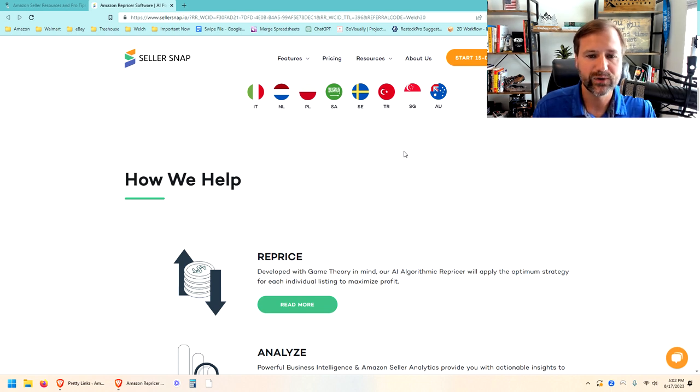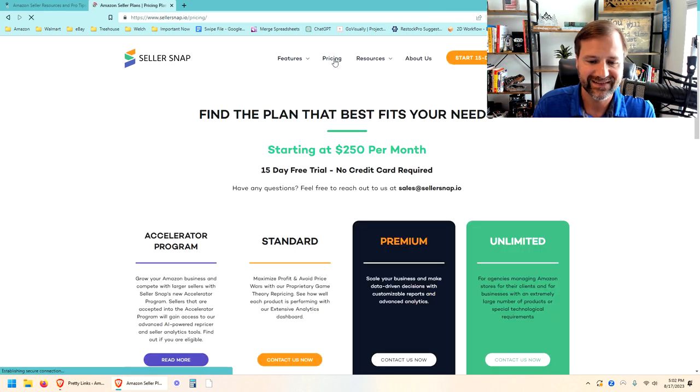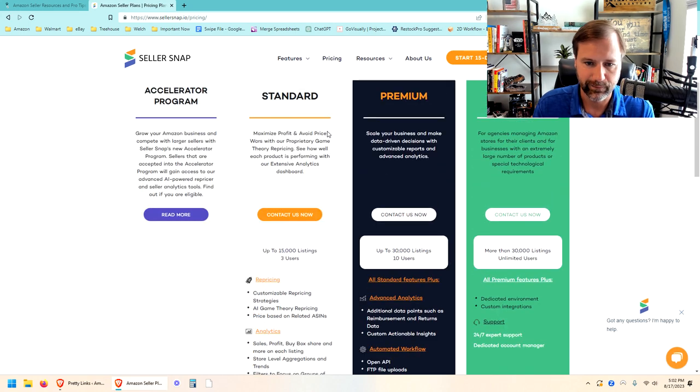With SellerSnap you can filter by how many sales you've gotten recently, whether Amazon is on the listing, whether you're not winning the buy box a certain percentage of the time, or if the buy box is below your current minimum price. They also bring your advertising into it so you can see your profit with advertising included, and your profit with returns included. SellerSnap is what we use now — I definitely like it, but it's not cheap. We're paying about $800 a month.